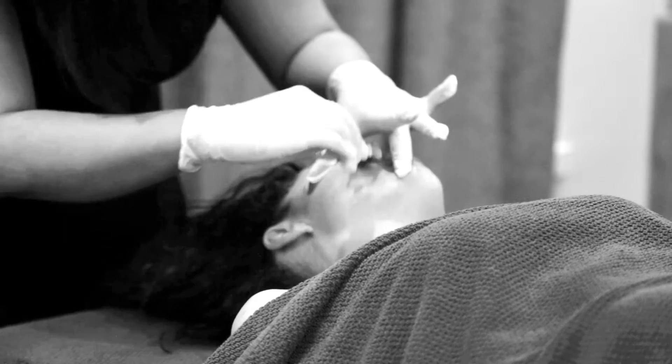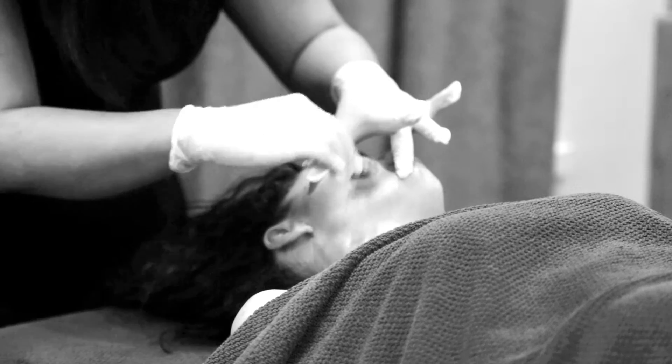We do one for clear skin, one for fine lines and wrinkles, and there's one for cellulite and stretch marks — so it depends on what your targets are and the results you're going to get.